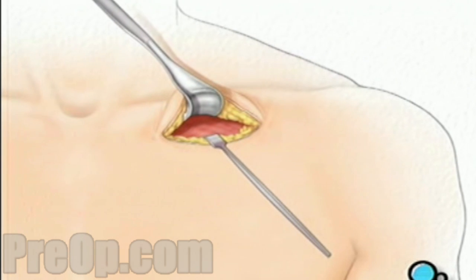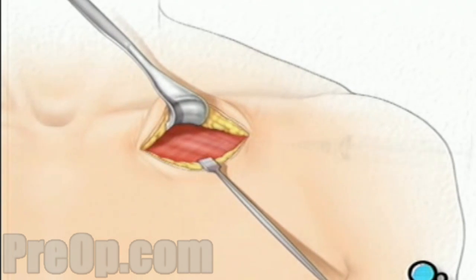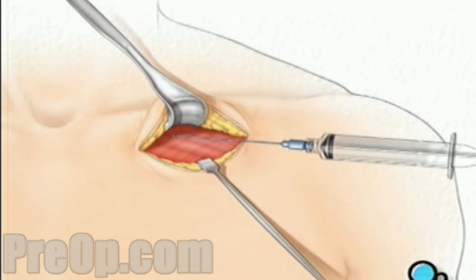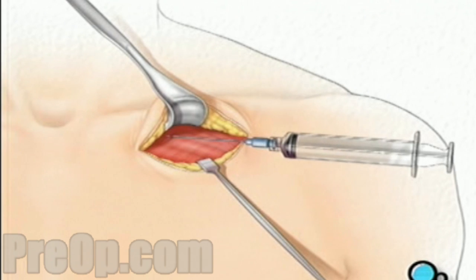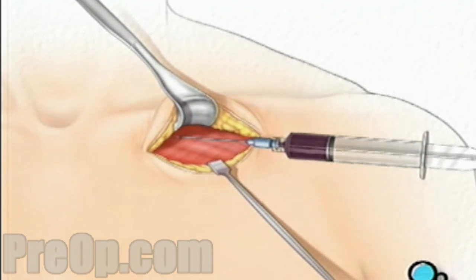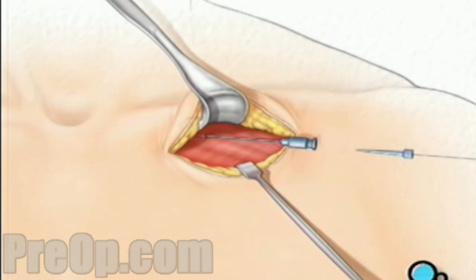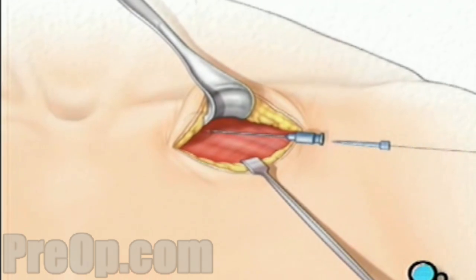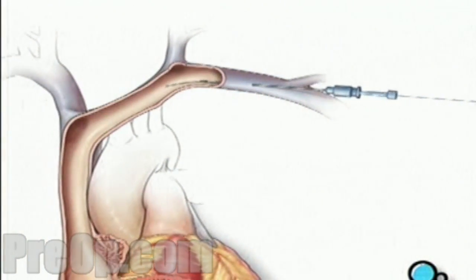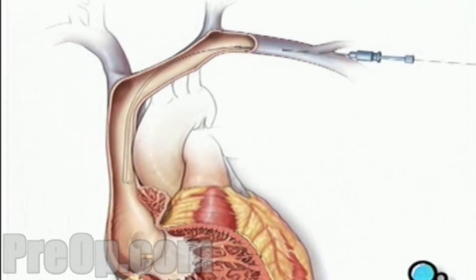The team will use instruments called retractors to hold back the skin and underlying tissue. They'll locate a large blood vessel called the subclavian vein. Using a special needle and syringe, your doctor will puncture the wall of the vein. A thin guide wire is then inserted through the needle and into the vein. Your doctor gently pushes the wire until it reaches the heart. Using an instrument called a fluoroscope, the surgical team is able to see the wire's progress through the vein and into the beating heart.